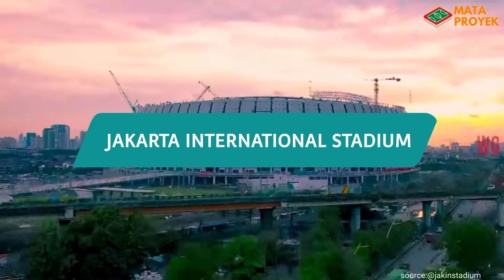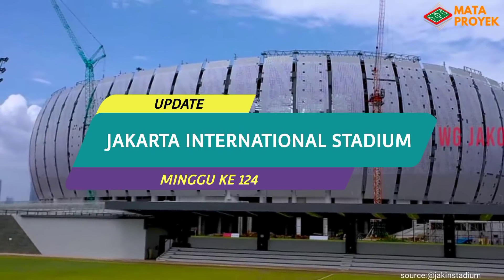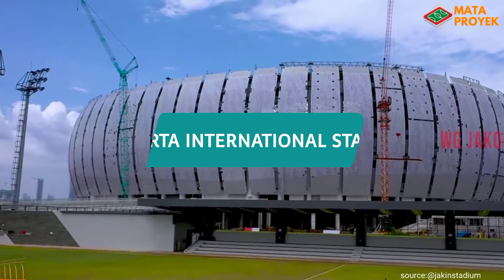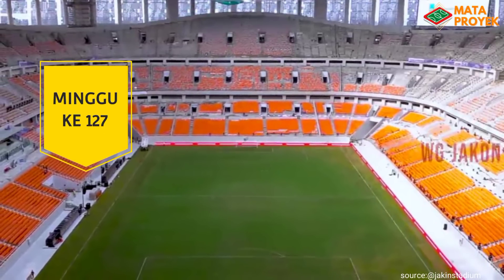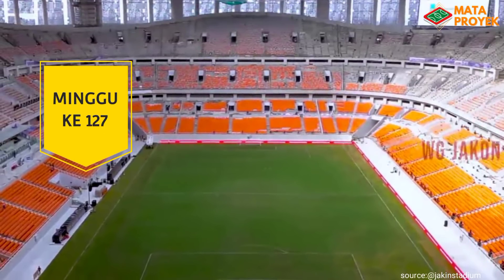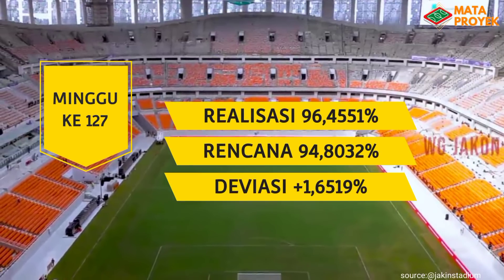Welcome to Jakarta International Stadium. Saat ini, progres pembangunan Jakarta International Stadium telah memasuki minggu ke-127, periode tanggal 28 Januari hingga 3 Februari, di mana presentasi yang terrealisasi mencapai 96,4551 persen.